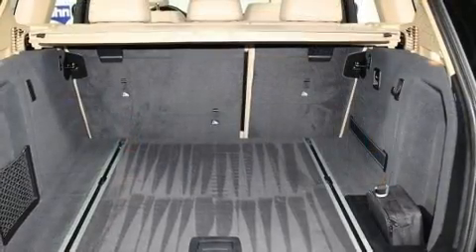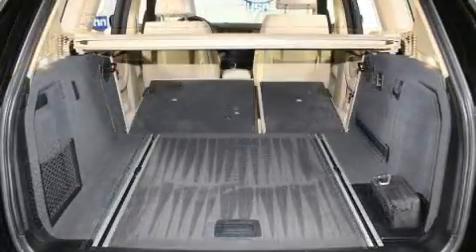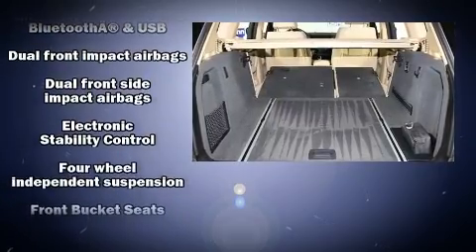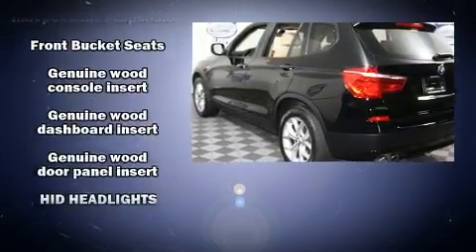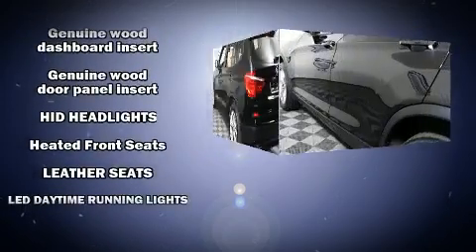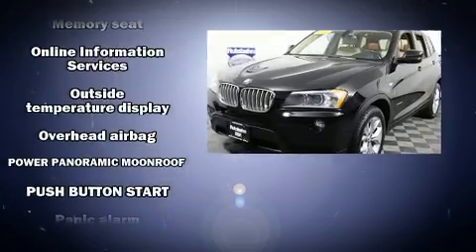BMW infused the interior with top-shelf amenities such as front and rear reading lights, a power seat, fully automatic headlights, rain-sensing wipers, remote keyless entry, and air conditioning.